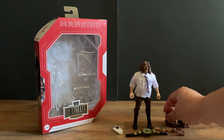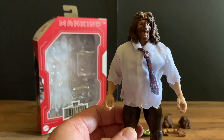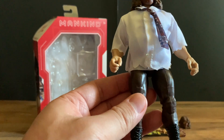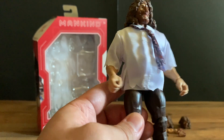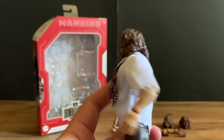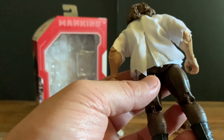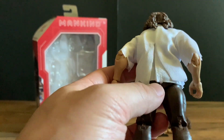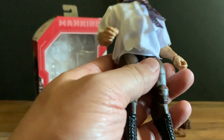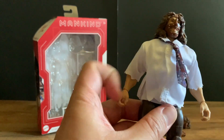Looking at the Mick Foley figure, it just looks incredible. I'm probably not going to take the tie off because I don't want to mess it up, but you get the trademark white dress shirt with the tie. I love this head sculpt and the hair on him. He gets his brown pants — Mankind was a pretty basic dress wrestler with the three faces of Foley. Look at the black boots — it's just an awesome figure.